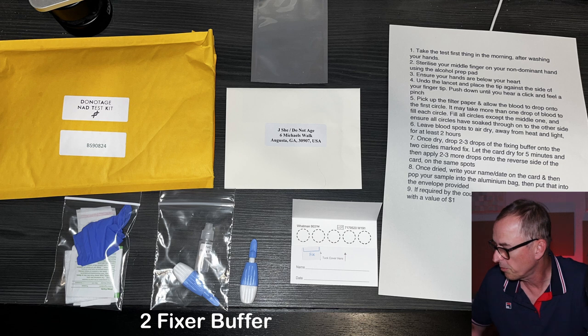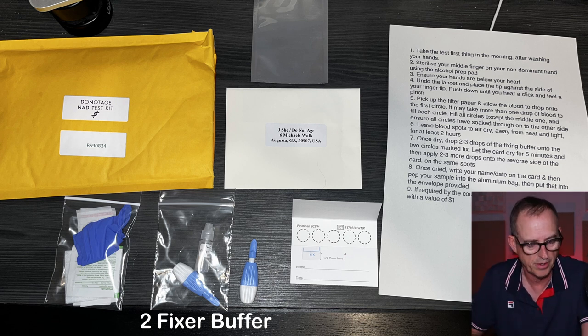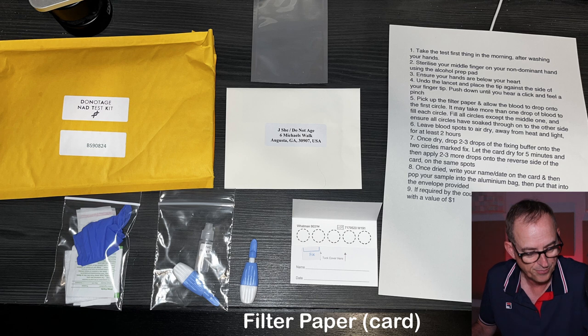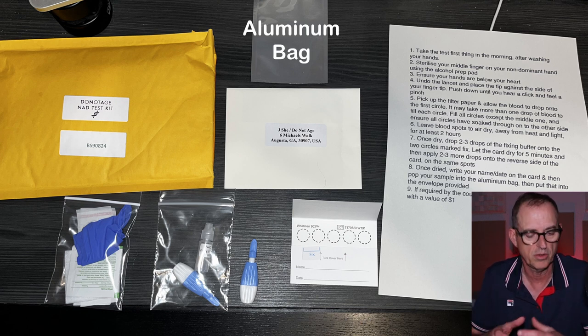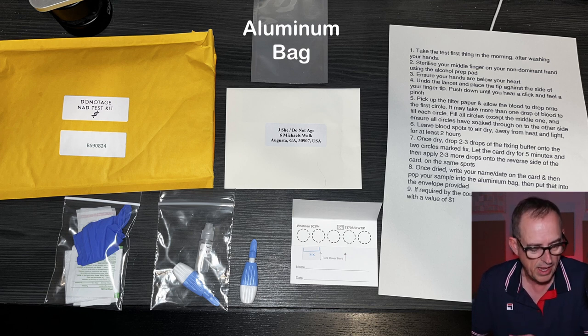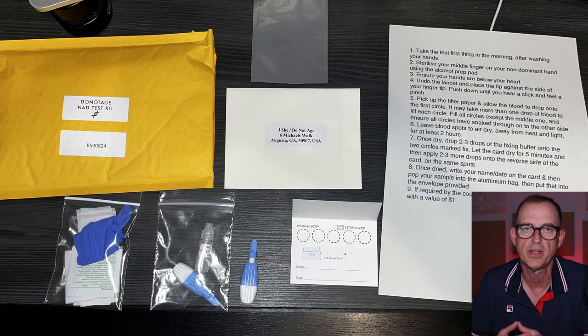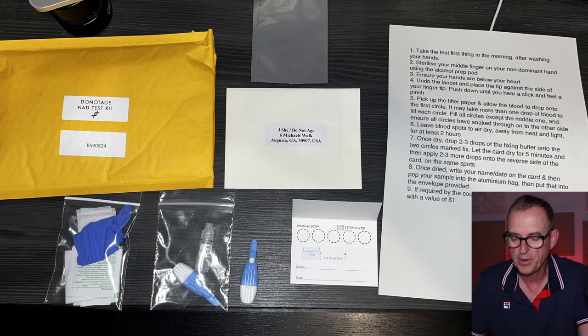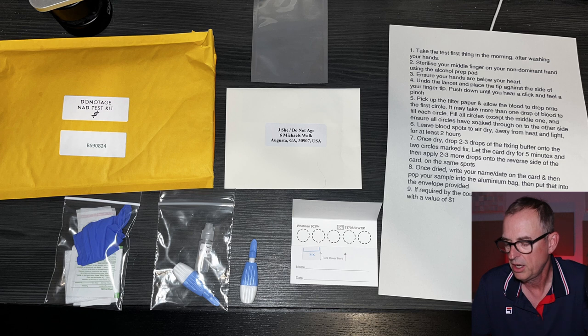There's a fixer buffer, which is a liquid that you put on a card. There are five circles on that card, and also a filter paper. As I mentioned, there's an aluminum bag, so you don't just stick it in the envelope — you put it first into the aluminum bag and seal that, then put it inside the pre-addressed envelope and send it off to the U.S. If required by the courier to fill out the contents, you'll say it's filter paper and put a value of $1. That is all in the instructions.